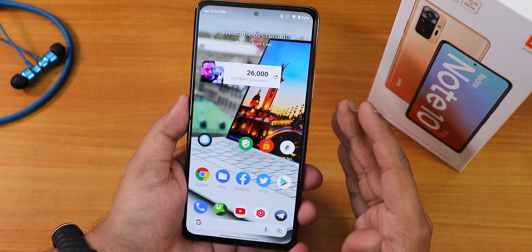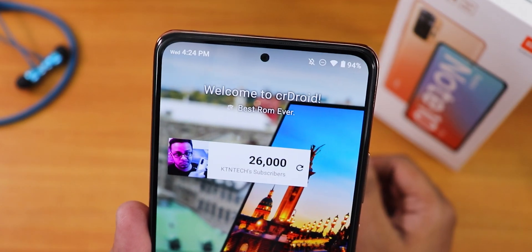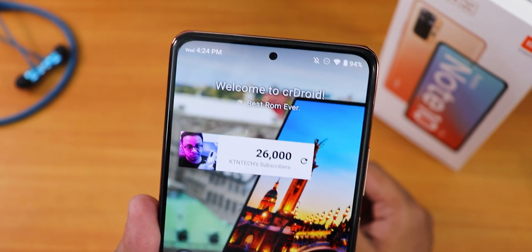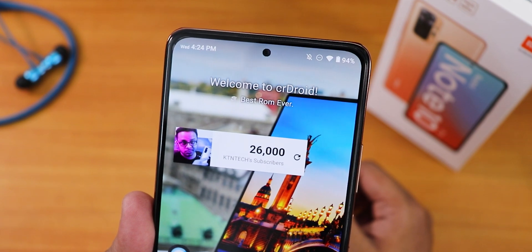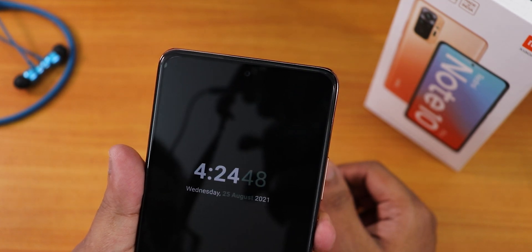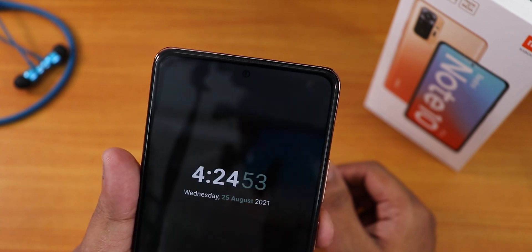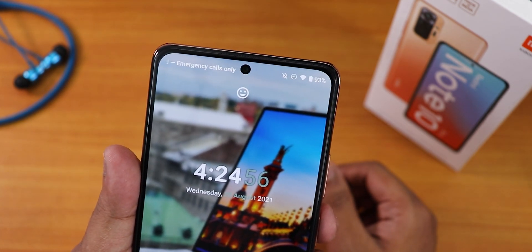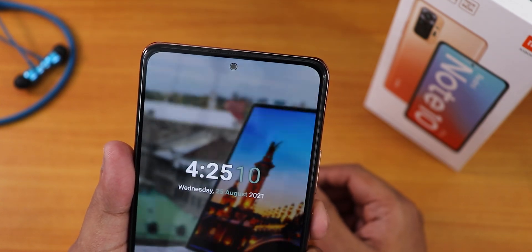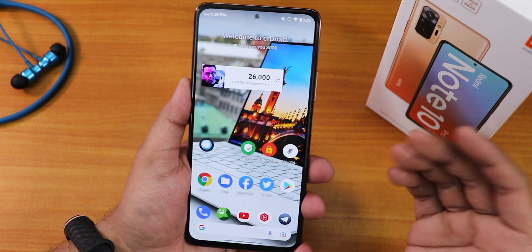One thing to note is the camera notch. Around the punch-hole camera there is a small black border, and when you use the front camera that black border increases — this actually prevents screen glow from affecting your face during video calls. You can see it during face unlock detection as well.